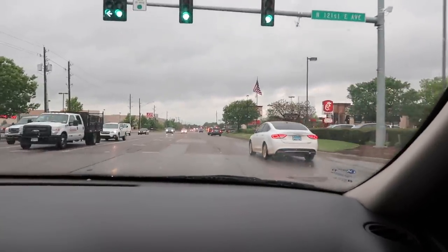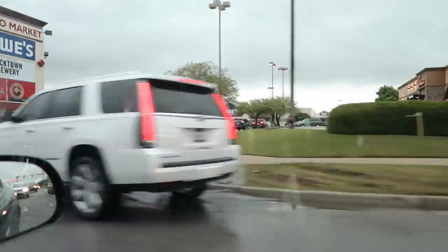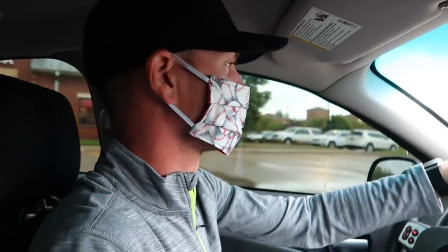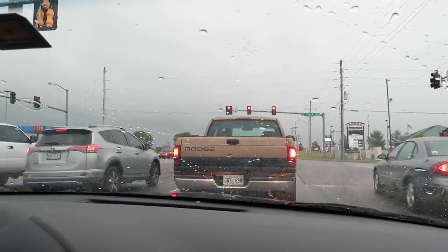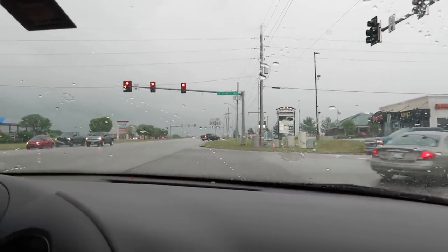We're about to pass Chick-fil-A — it's literally wrapped in the street, down the parking lot and back up in a big curve. Savannah has her little mask on. Chase has his on with plastic gloves so we can go through the ATM. It's starting to hail so we're going to turn and find a place to park.